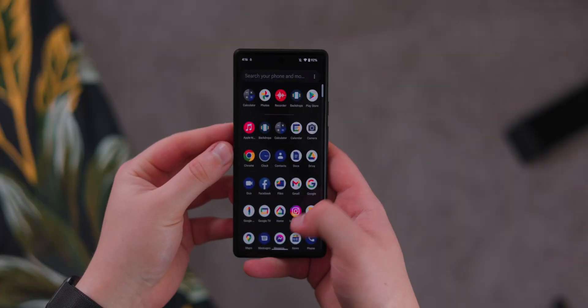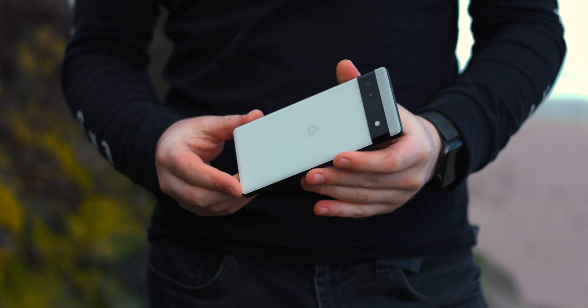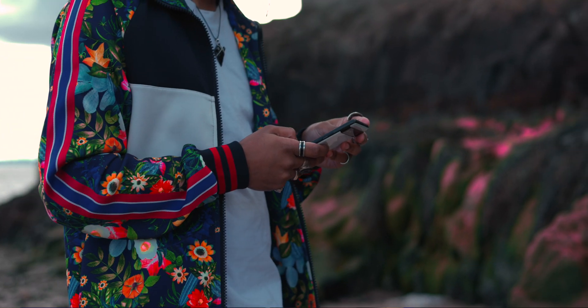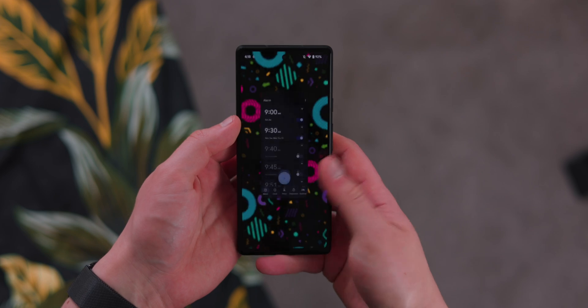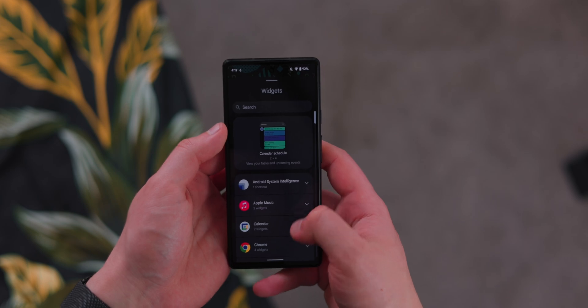Hey guys, today we're going to be taking a look at the 10 best applications I found for the month of August 2022. This is the Pixel 6A right here, so for anyone wanting to take a look at Google's latest budget Pixel, you can go check out my impressions video and I'll be doing a full review soon. I'll leave a link in the description for my wallpaper as well as all the app links.